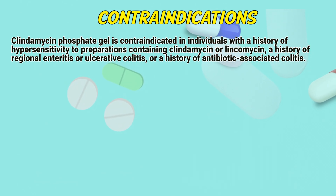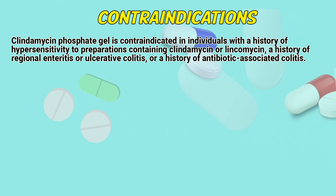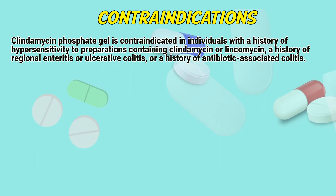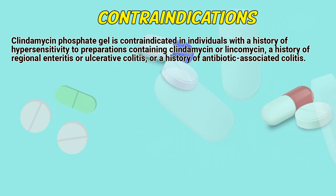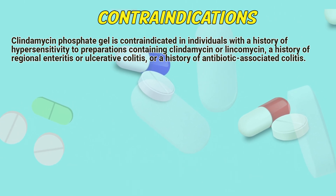Contraindications. Clindamycin gel is contraindicated in individuals with a history of hypersensitivity to preparations containing clindamycin or lincomycin, a history of regional enteritis or ulcerative colitis, or a history of antibiotic-associated colitis.